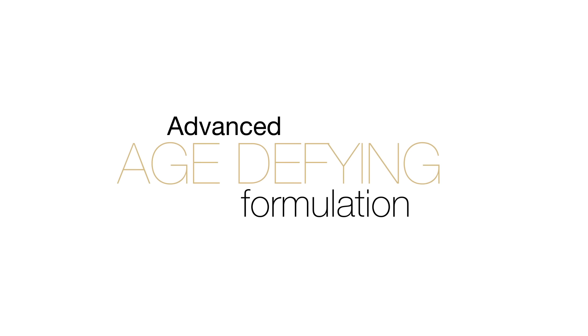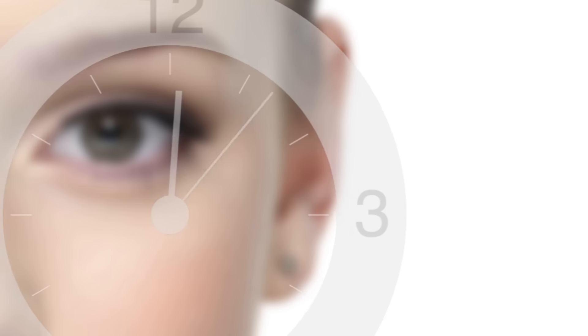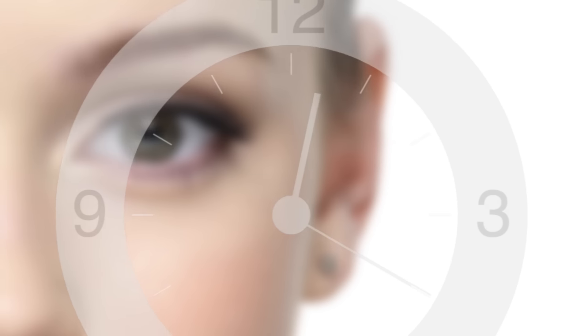With its advanced age-defying formulation, which combines a mixture of the world's most powerful high exfoliant properties, all you need is 30 seconds a day for smoother, cleaner, brighter skin.